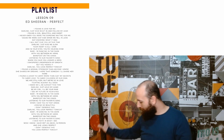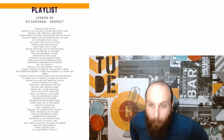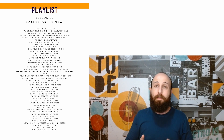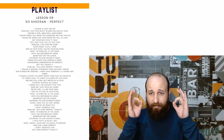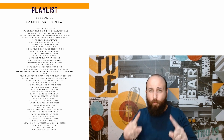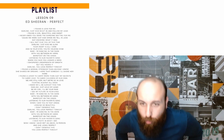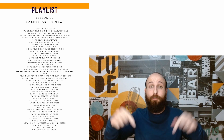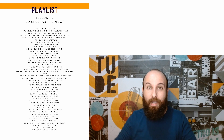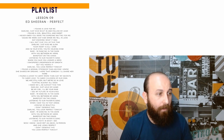Seja muito bem-vindo, seja muito bem-vinda a mais um vídeo do nosso Curso Básico de Inglês. Eu sou Daniel e eu estou aqui para turbinar a sua pronúncia. Você vai sair desse vídeo com a pronúncia muito melhor do que quando você entrou. Então já deixa o teu like aqui embaixo, curte, comenta, manda para os teus amigos. Ajuda aí que faz muito bem a gente aqui no nosso canal.